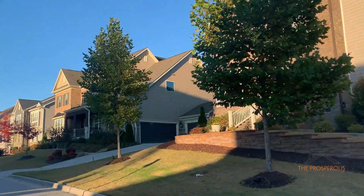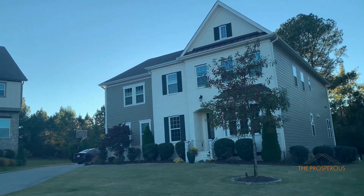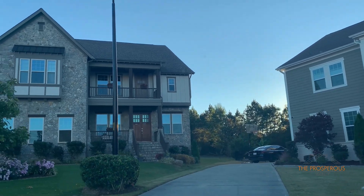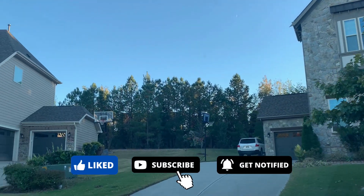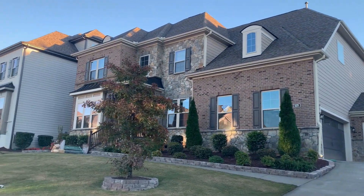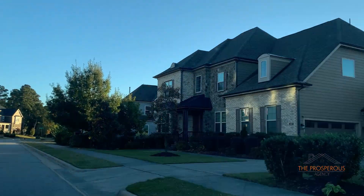So Village Square at Amberley is the place to be — affordable, great location, close to shopping, entertainment, the best restaurants, hospitals, and amazing schools. Thank you again for watching, and please subscribe to our channel. With any questions regarding the neighborhoods in Cary, specifically the 27519 zip code, I am more than happy to answer all of them.